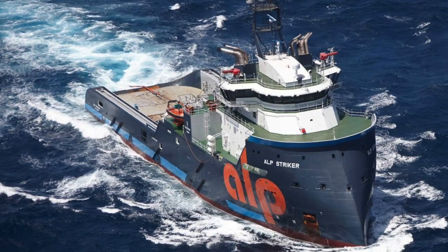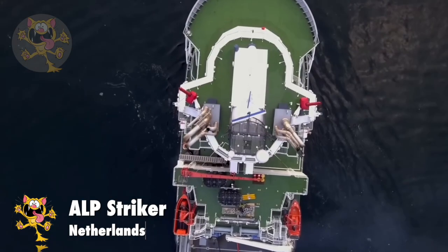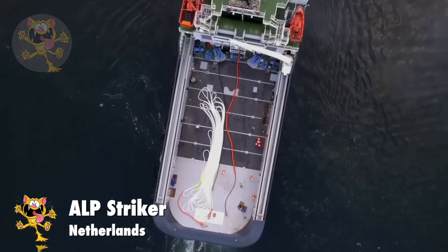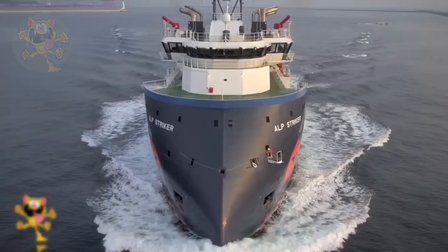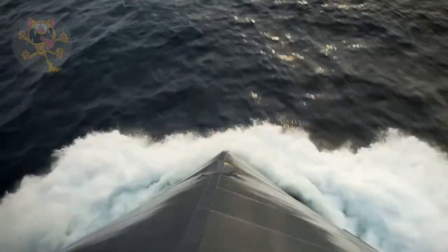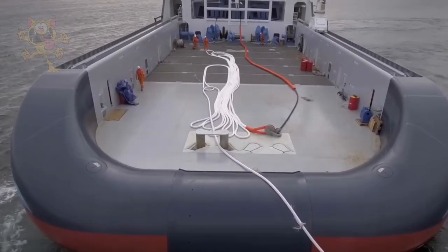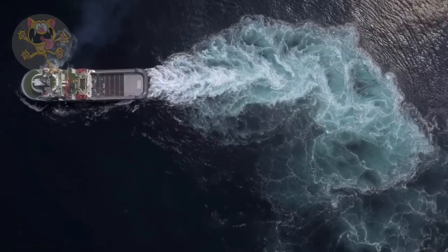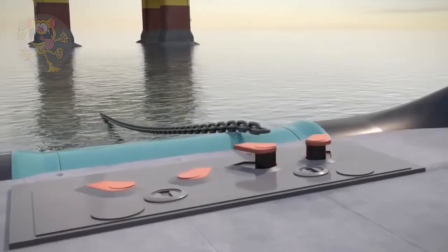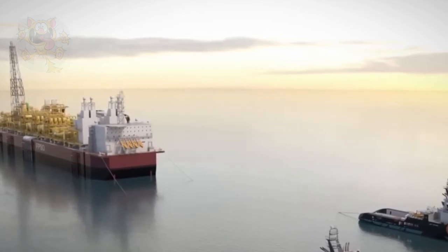Number 5: ALP Stryker. Built in Japan in 2016, this vessel sails under the Netherlands flag. This anchor handling tug is 89 meters long and has accommodation for 39 crew members. Its engines produce 14,900 kilowatts of power and its bollard pull rating is 312 tons. You can see the bollard pull test being done right now. Not only is it used for securing drilling rigs in place, but it's also used for moving and securing large ships.